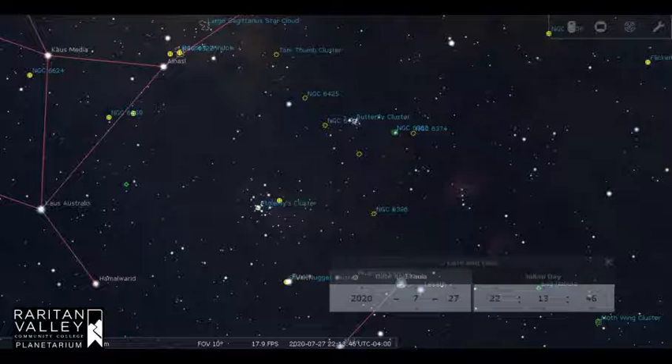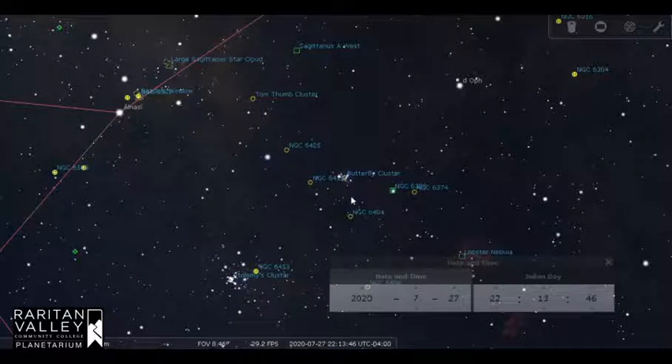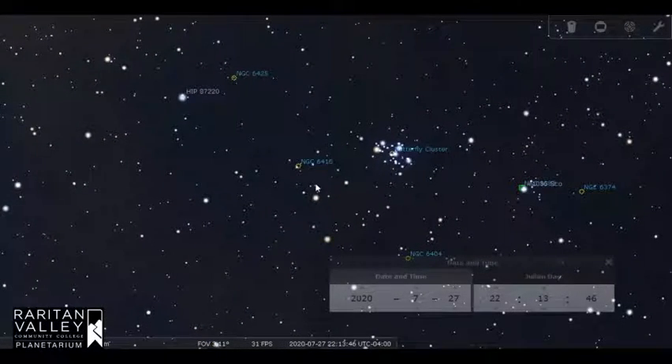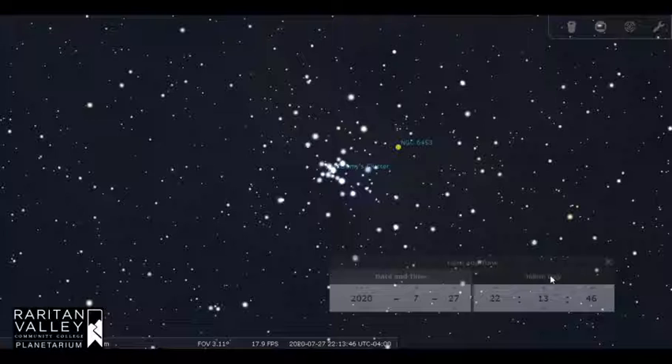The Butterfly Cluster is up here. Both the Butterfly Cluster and Ptolemy's Cluster appear close together on the dome of the sky, but they're actually very far apart in space. The Butterfly Cluster is thought to be about 1,600 light years away, while Ptolemy's Cluster is over 980 light years from Earth. The clusters are not related to each other, but just appear near each other along our line of sight. Each cluster was born from its own interstellar cloud of gas and dust. The hundreds of stars in each cluster are sibling stars, gravitationally bound to one another and traveling together through space.